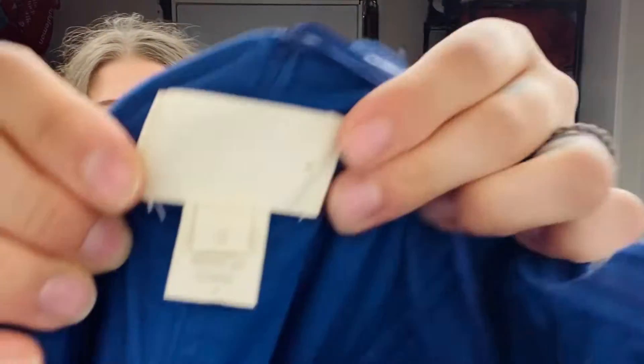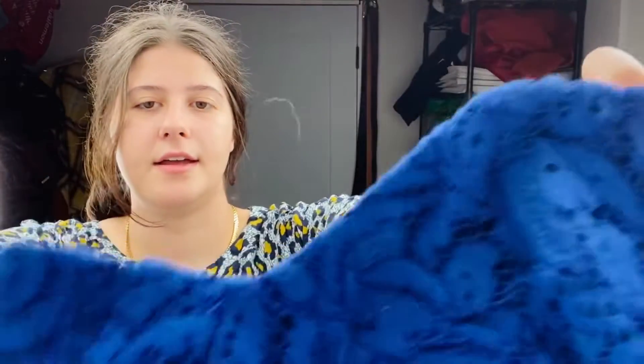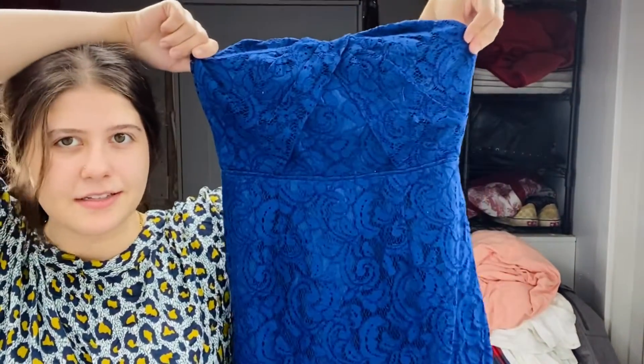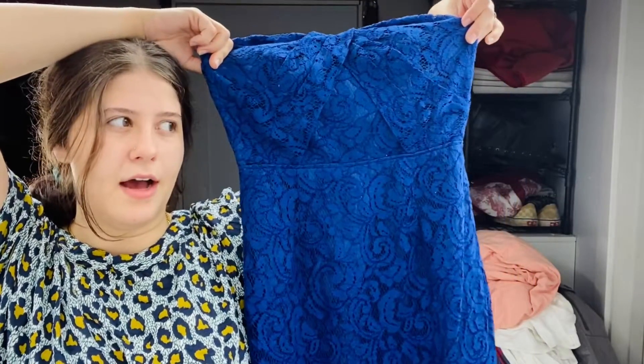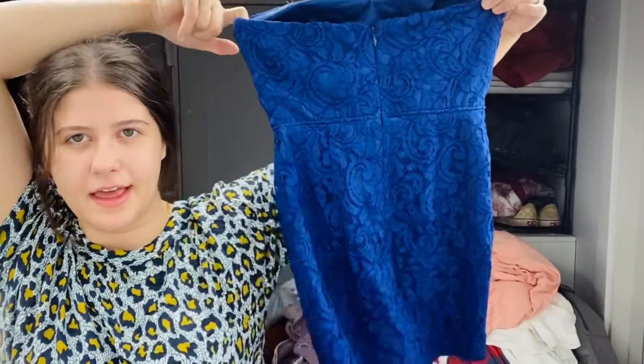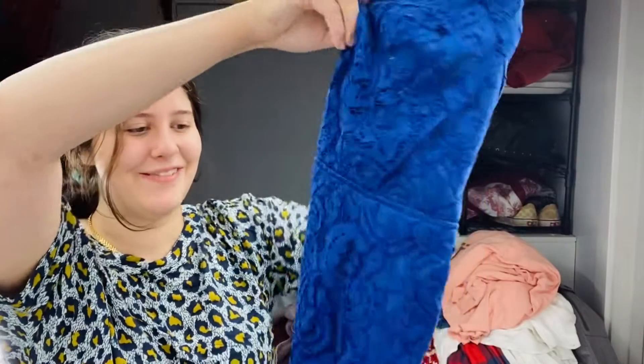This is a J.Crew — regular J.Crew, not factory — size zero. I don't know why I grabbed this, I think it's kind of cute. It's like a little strapless lace dress. I just feel like this kind of stuff is really good for summer parties, like a party guest look. There's a zip in the back, it's super lightweight. This one is from 2016, so it's not super old but not super new either.